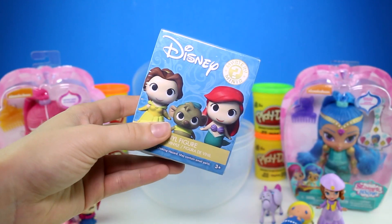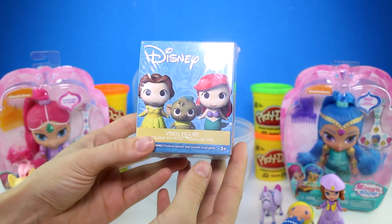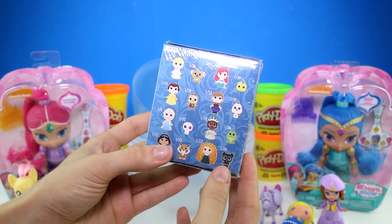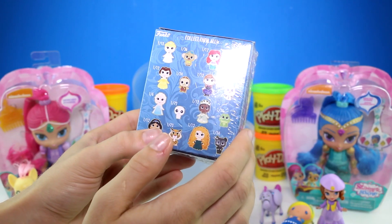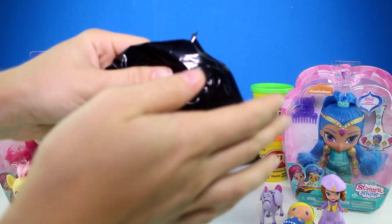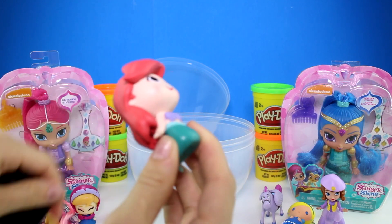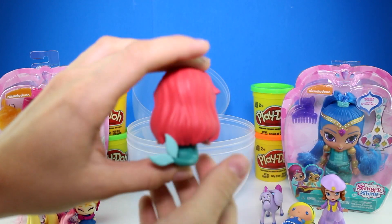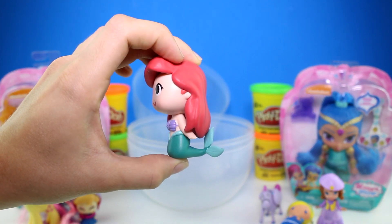Our last surprise for this egg is a Disney Mystery Mini blind box of the Disney princesses. I opened one of these before and got Cinderella — I really want to get Elsa, Ariel, or Jasmine. Let's see who we got. This one's big! We got Ariel! This is one of the ones I wanted. Very pretty, I love her red hair. She looks so cool — now we can add her to our collection.